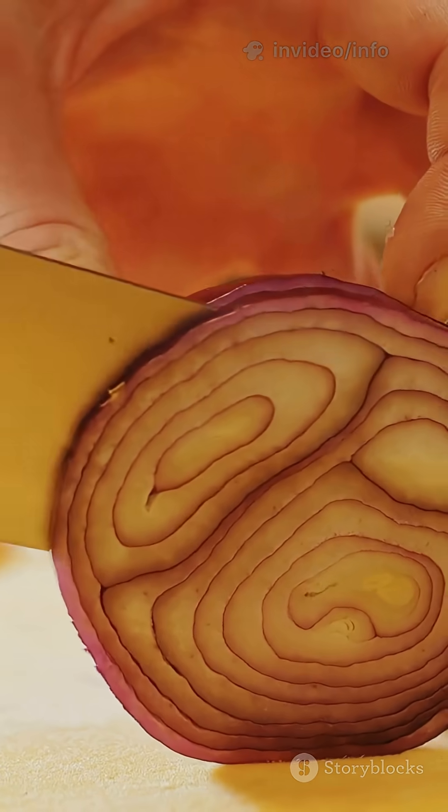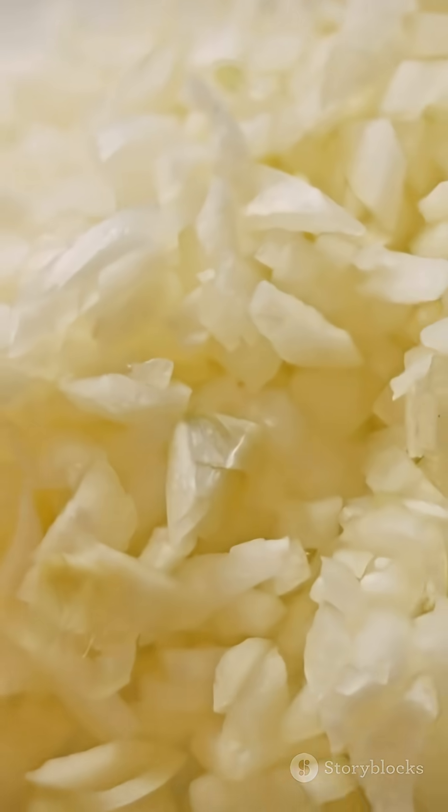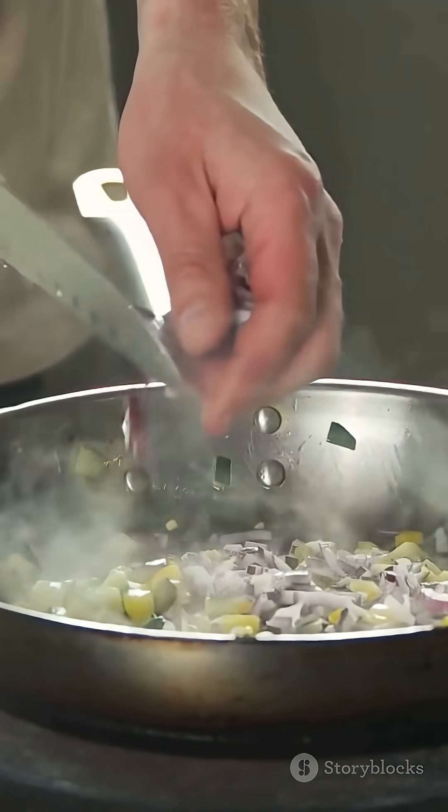Slicing breaks open the cells. The enzyme mixes with the sulfur compounds, forming a new chemical called syn-propanethial S-oxide — a type of sulfur gas.